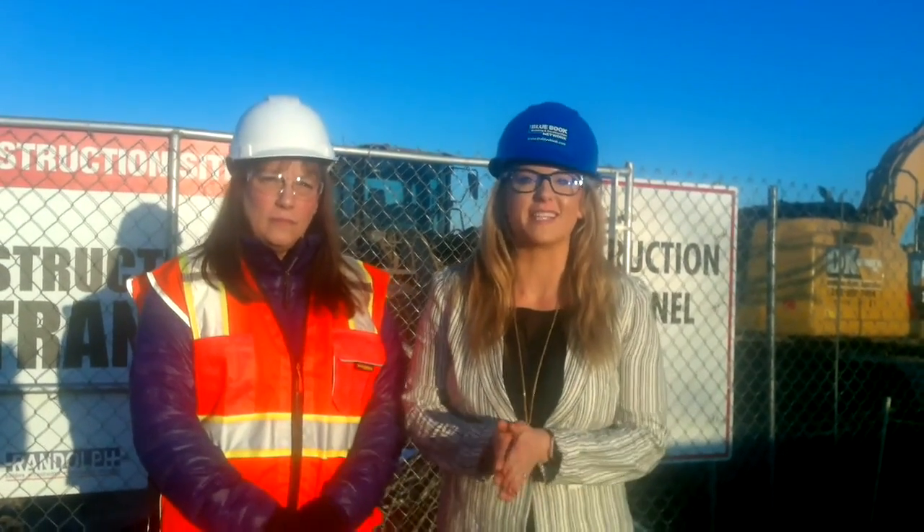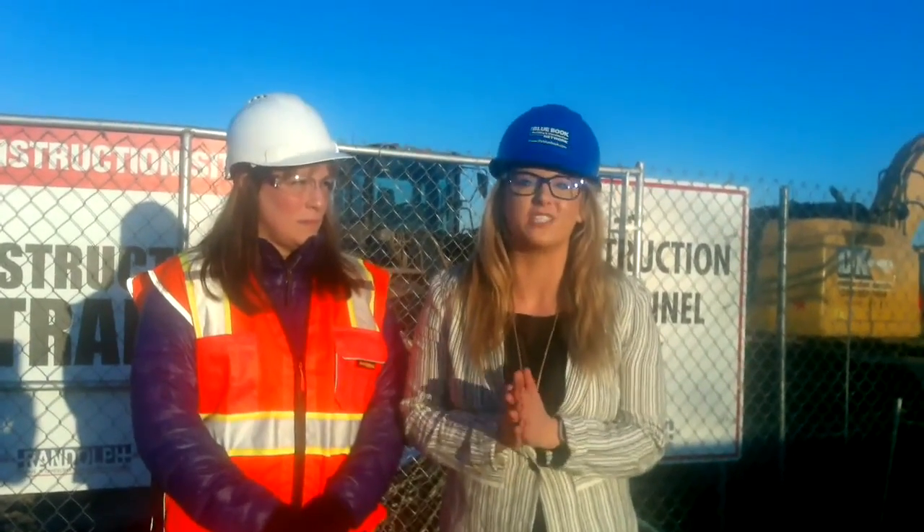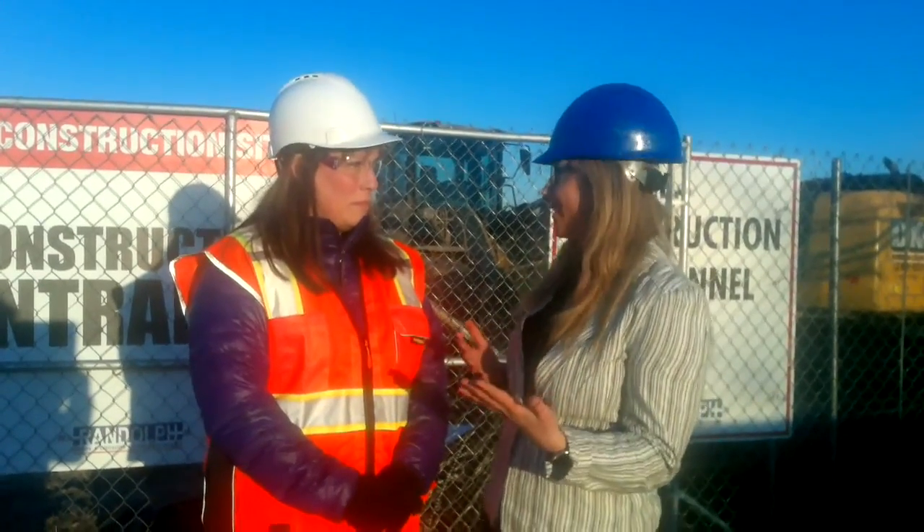This is Lindsay Yoder with the Blue Book Building and Construction Network here in Wisconsin. We are doing our first Live with Lindsay on the job site, and we are beyond excited to be here today to witness something going on here in Pleasant Prairie. I'm standing here with Cheryl Peterson — Cheryl, why don't you tell us today what's going on here?